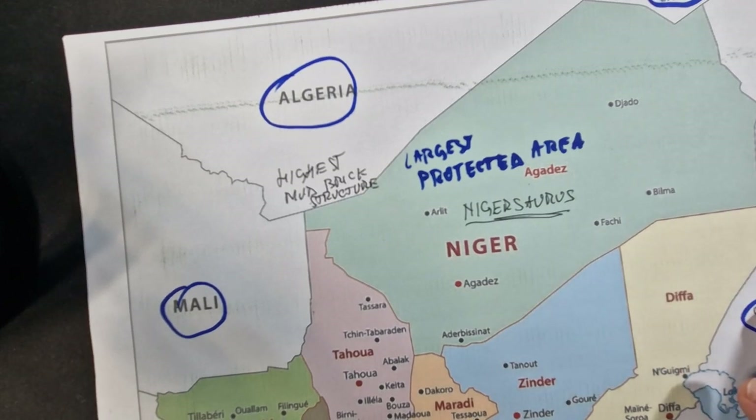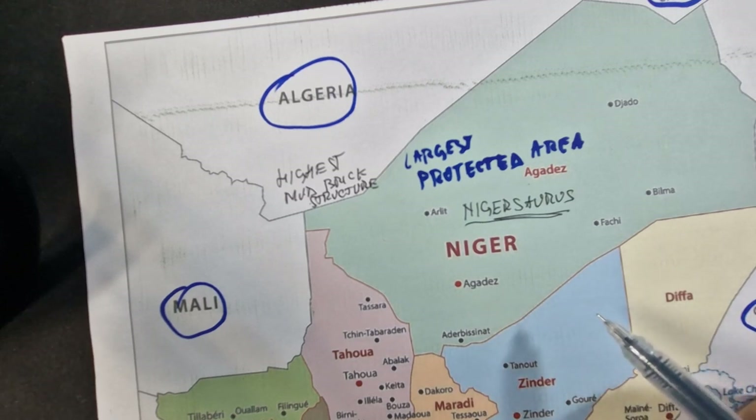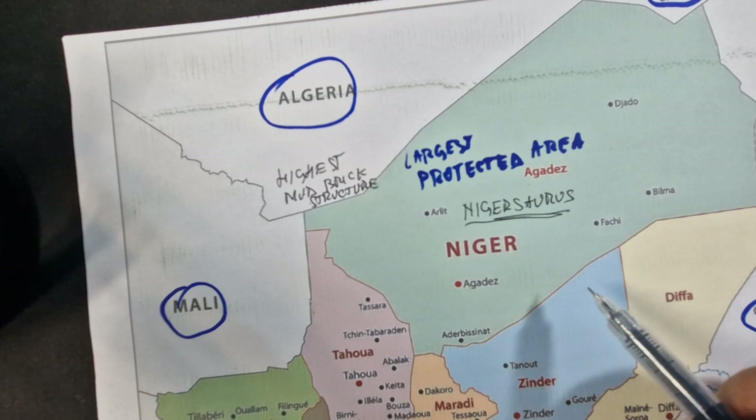Another interesting fact is that Niger sits on some of the world's largest uranium deposits. But it's one of the heavily impoverished countries. Its economy is based on subsistence agriculture, like crops and livestock.